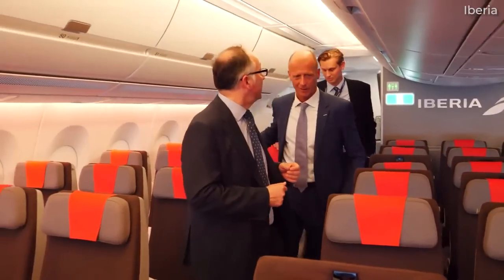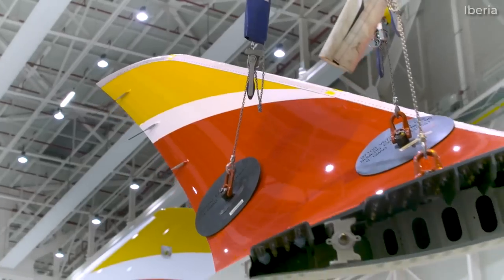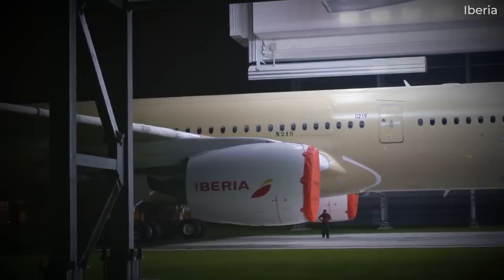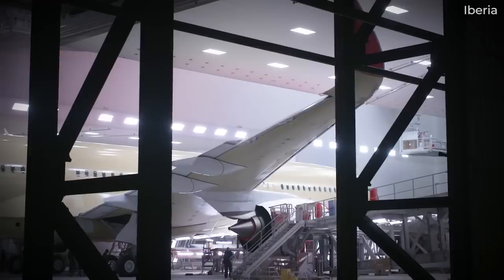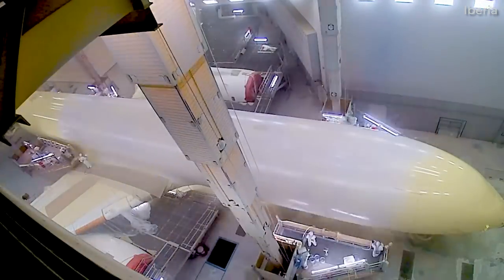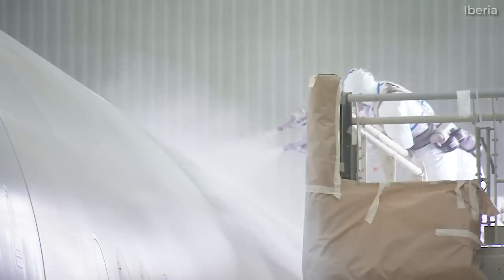Iberia seems to be quite pleased with the A350. The airline initially ordered 16, but this was increased to 20 by 2022. Planespotters.net data indicates that the airline is apparently expecting another six in addition to its current 16, making for a total of 22. While some of these yet-to-be-delivered aircraft will come brand new direct from Airbus, two A350s will come as leases previously under the care of Hainan Airlines.